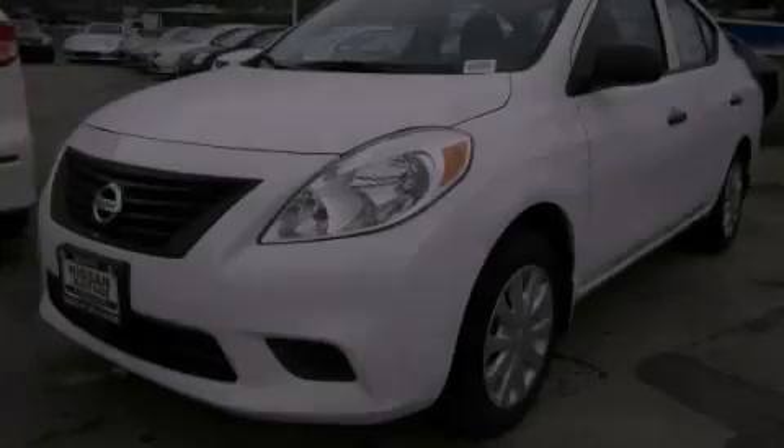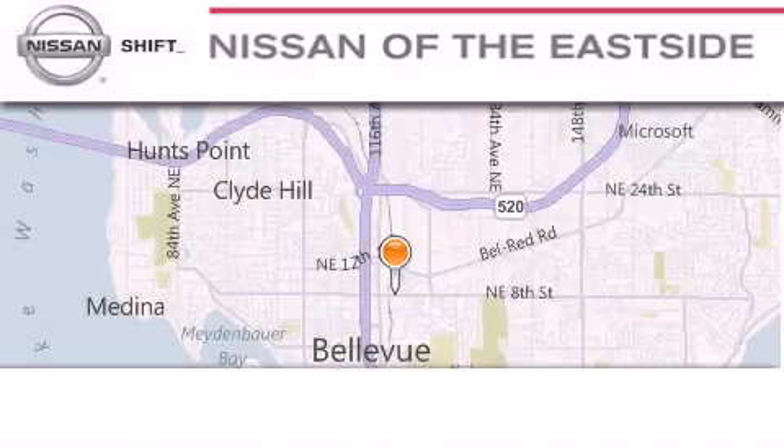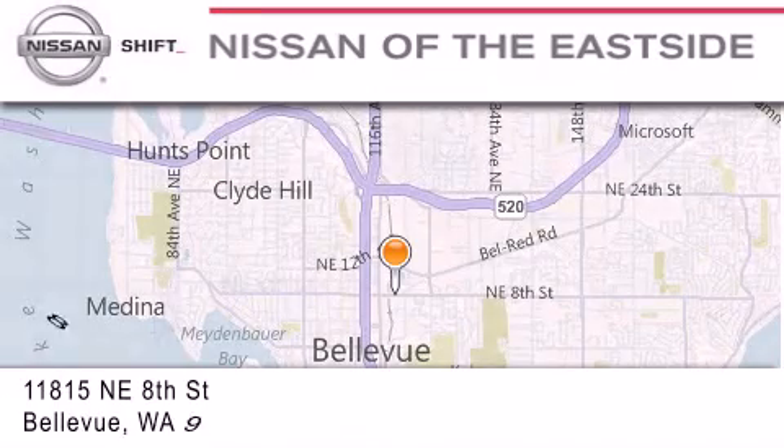Stop by today and test drive this automobile for yourself. When you walk into our dealership, whether to purchase a vehicle or to visit our service department, you should feel like a guest in our home.